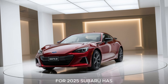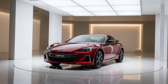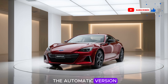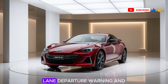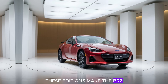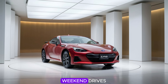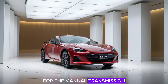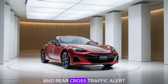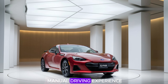For 2025, Subaru has also added new safety features, a step up from its previous models. The car includes Subaru's EyeSight driver assist technology on the automatic version, with features like adaptive cruise control, lane departure warning, and pre-collision braking. These additions make the BRZ a viable option for daily driving while still providing peace of mind on spirited weekend drives. For the manual transmission, Subaru has retained basic safety features like blind spot monitoring and rear cross-traffic alert, so drivers still get a layer of security without compromising on the manual driving experience.